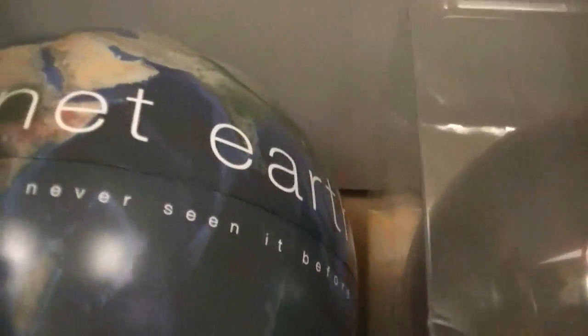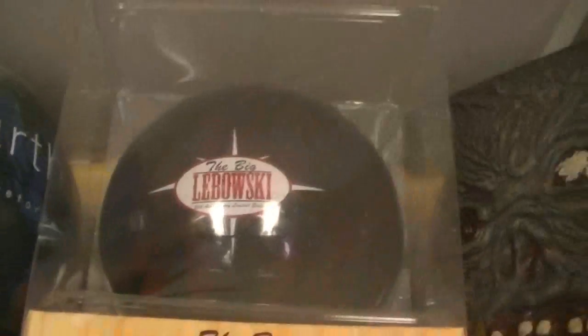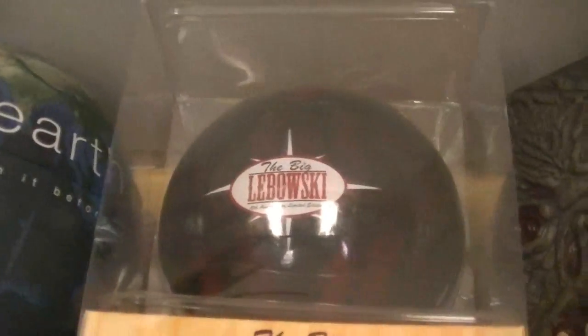There's the Planet Earth globe. Big Lebowski bowling ball — I love bowling, so that's a really nice thing to have. Evil Dead books for 1 and 2.